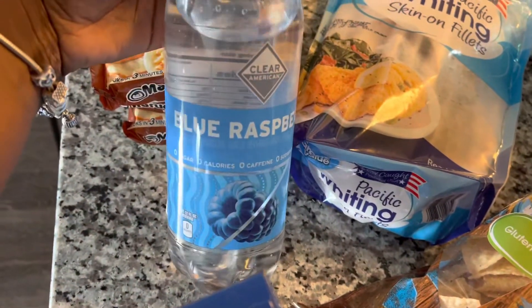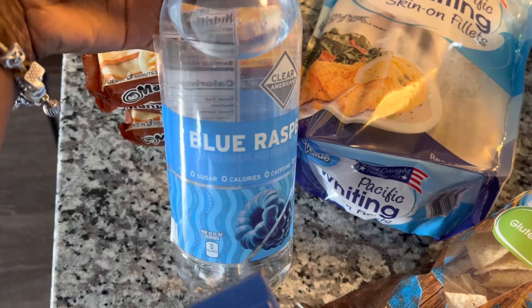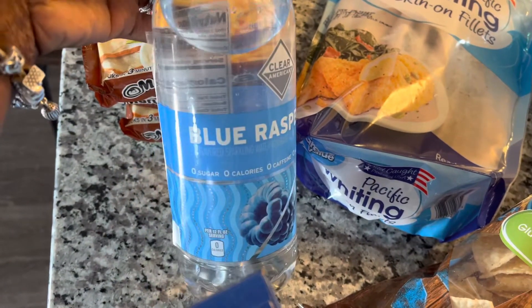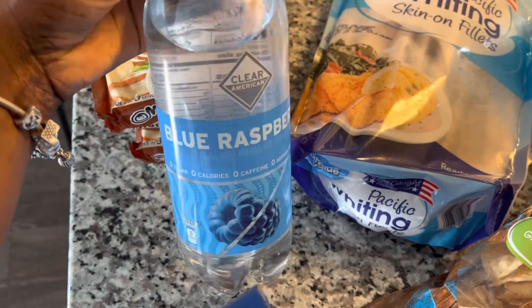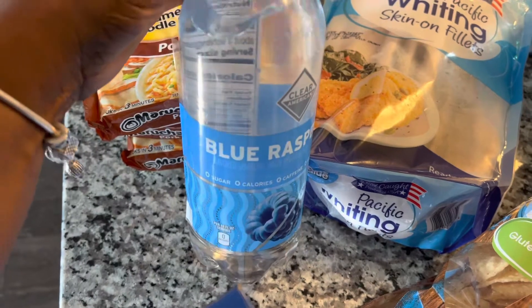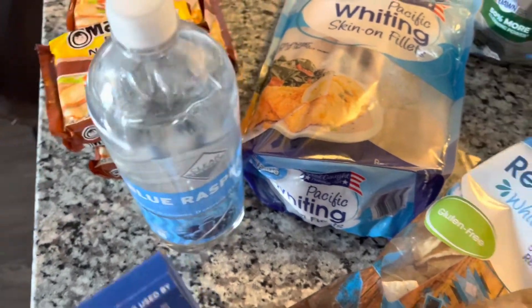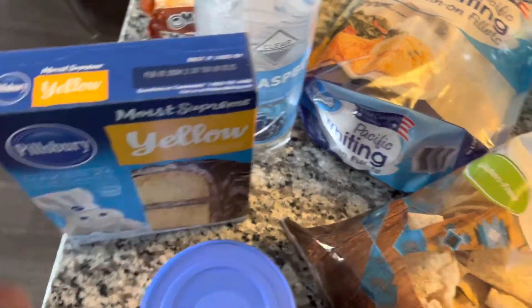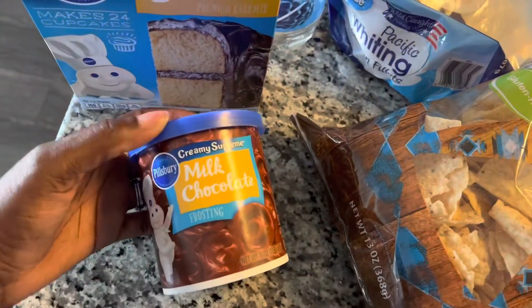This one is a new flavor — blue raspberry. I should have got two because my husband drinks up all my stuff and I won't finish the whole thing, so I should have got one for him. Can't wait to see how that tastes. Also got some yellow cake mix because I'm going to be making a cake, and some chocolate frosting.